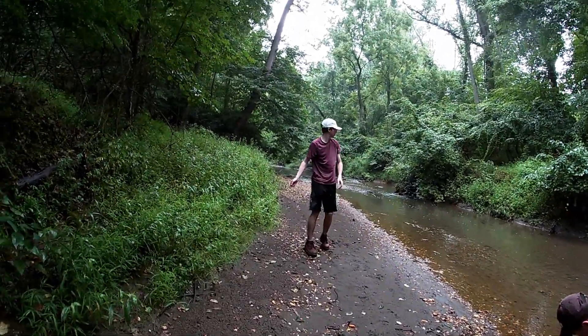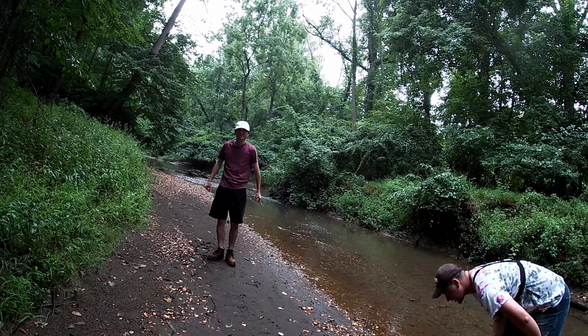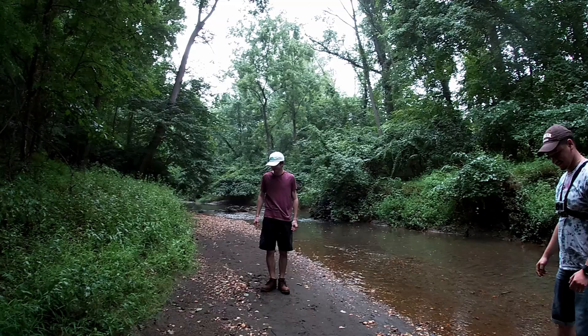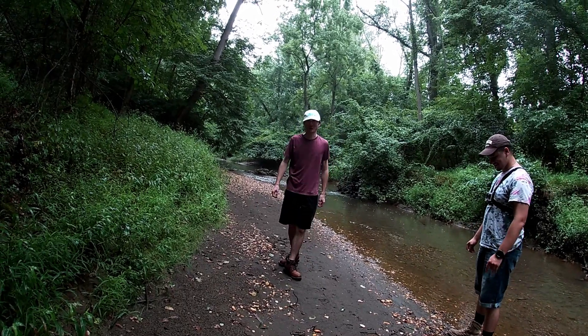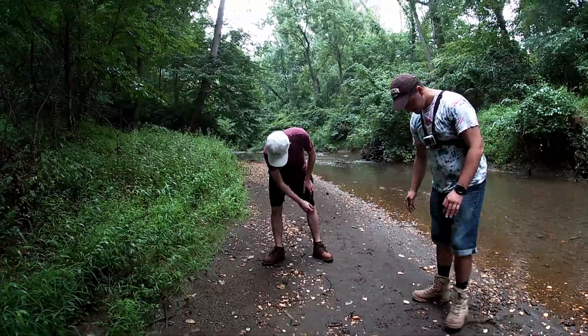Zach, Jake, and I came to the same stream the first time we ever went fossil hunting. That's actually the first video on my channel — go check it out. The start of NJ Fossils was right here in this stream. We came, I think, in the middle of winter — I think it was January. I got my GoPro for Christmas and the next week we came out.